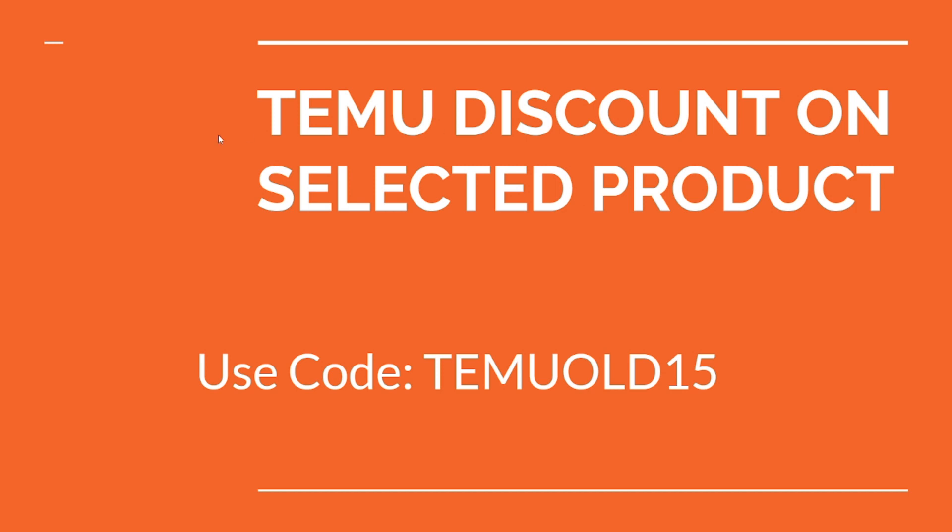Hope you like this. If you want more coupon codes, let me know in the comment section. Note that each coupon code can be used for a limited time only, not every time. These are fresh codes, so hope you like this. Subscribe for more. Thank you very much for watching.